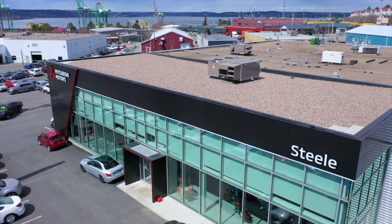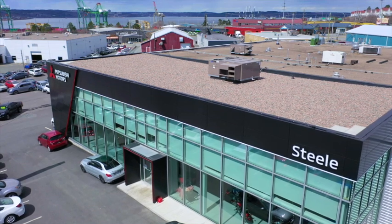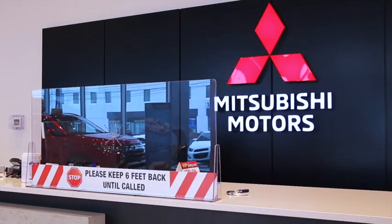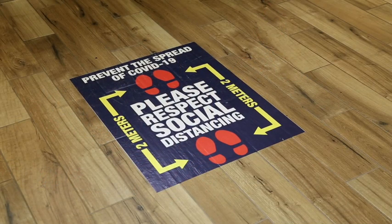We invite you to take a moment to see the measures we have taken to prevent the spread of COVID-19 within our dealership. As your service provider, our primary goal is your safety and the safety of our team. Join me on a tour of the dealership to see what we have implemented so far.